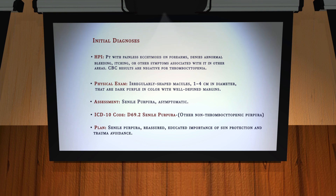Examples of correct documentation might read: Initial diagnosis HPI — Patient with painless ecchymosis on forearms. Denies abnormal bleeding, itching, or other symptoms associated with it in other areas. CBC results are negative for thrombocytopenia. Physical exam: Irregular shaped macules 1–4 cm in diameter that are dark purple in color with well-defined margins. Assessment: Senile purpura, asymptomatic. ICD-10 code D69.2 Senile purpura. Plan: Reassured. Educated on importance of sun protection and trauma avoidance.